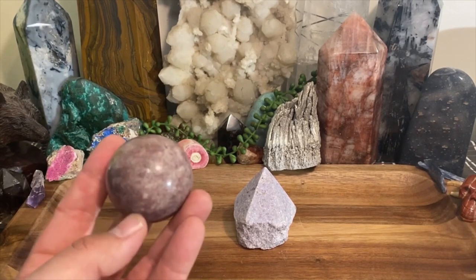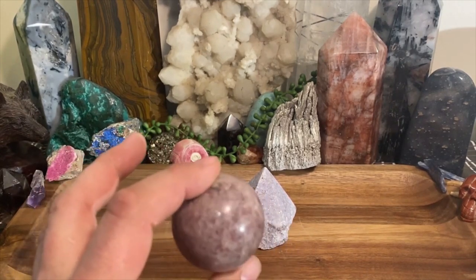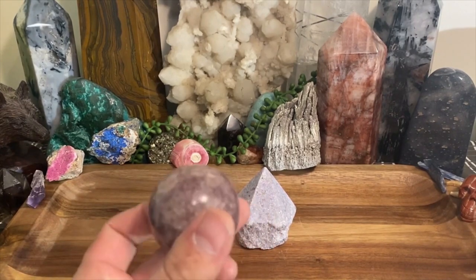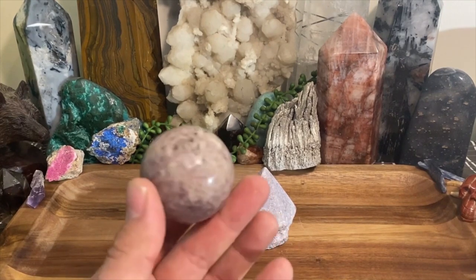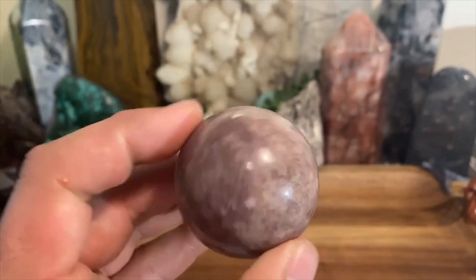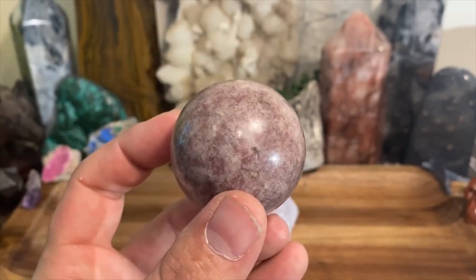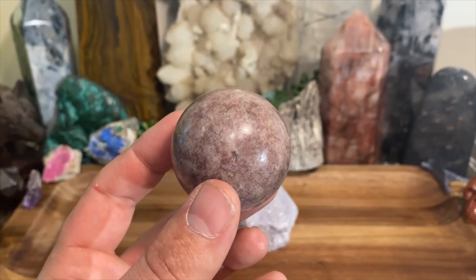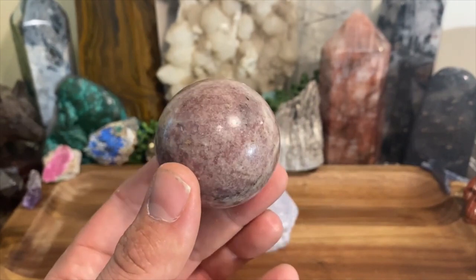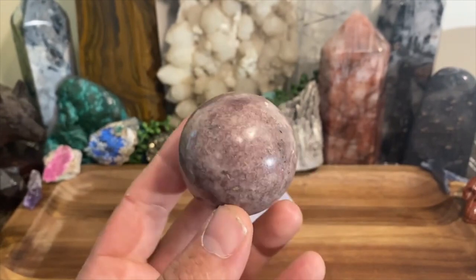Lepidolite is also an encouraging stone. It kind of gives you a sense of calm and tranquility during times in your life when you're overwhelmed — whether it be work or whatever stressors you're going through. This will help. The main thing it does is just bust up all that garbage off you and get rid of it. It's the perfect grandmother stone.